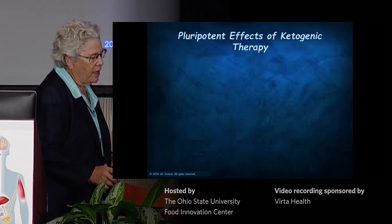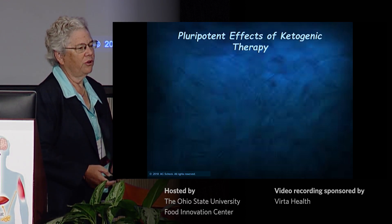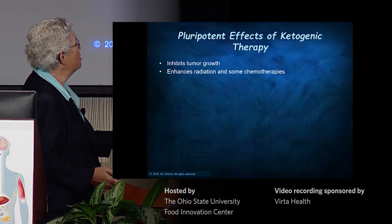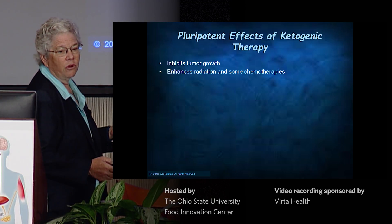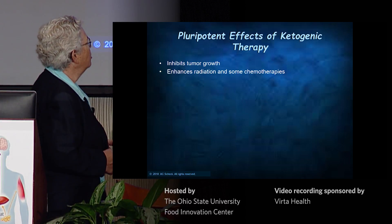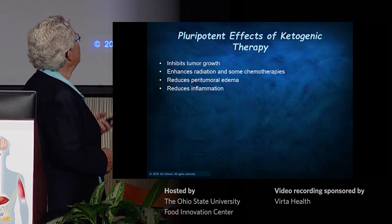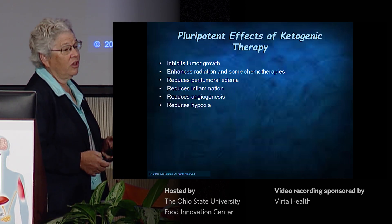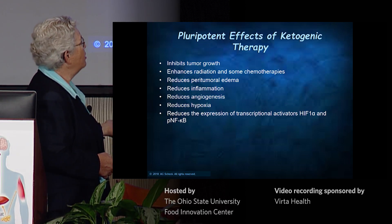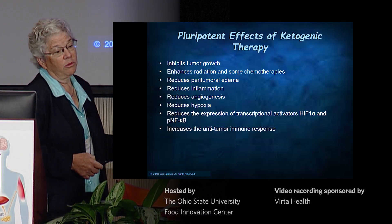Things I don't have time to talk about: the pluripotent nature of the ketogenic diet is unbelievable. When I first started, I thought it was snake oil. It inhibits tumor growth, enhances radiation and at least some chemotherapies. We've published that it reduces peritumoral edema, reduces inflammation, reduces angiogenesis, reduces hypoxia, reduces the expression of HIF-1-alpha and phosphorylated NF-kappa-B, and it increases the antitumor immune response.